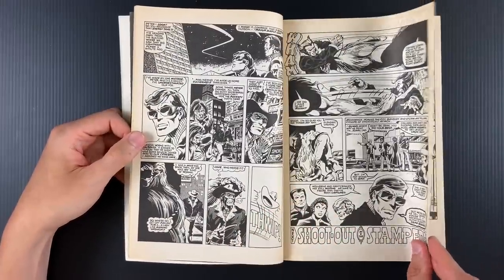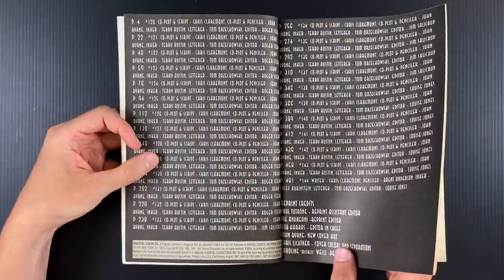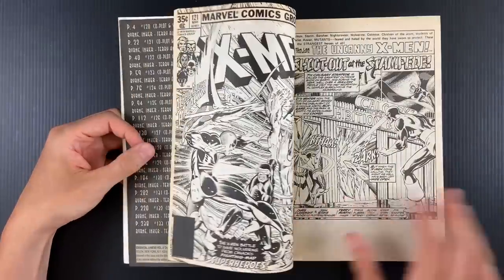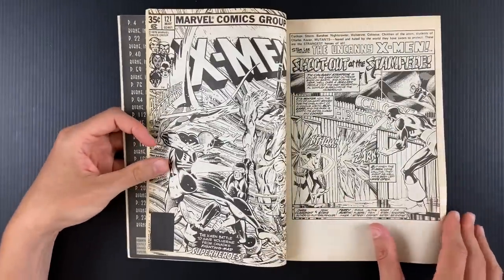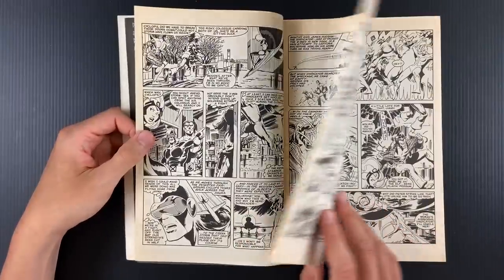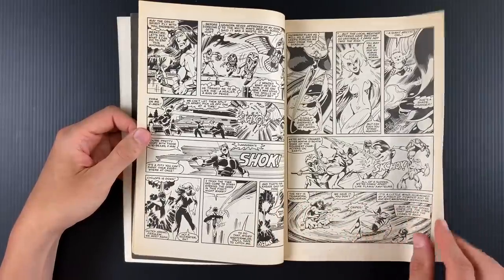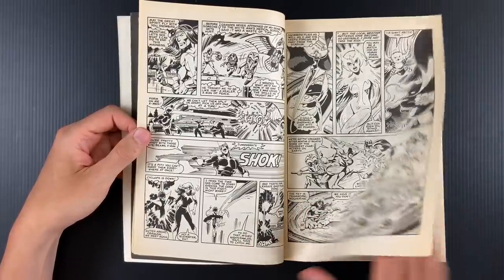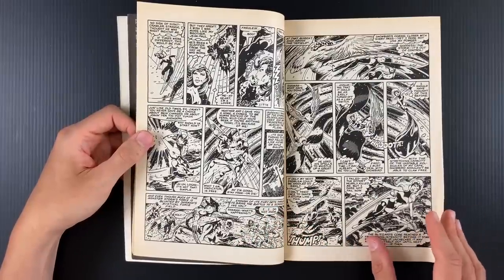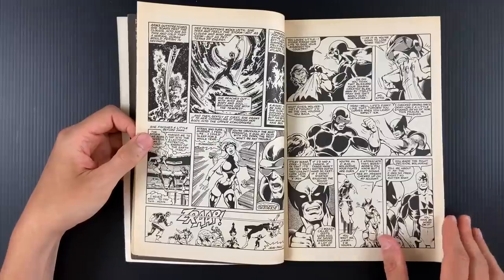Byrne started around issue 108. This volume starts at issue 120 and goes up to issue 144. They're out of the picture at 143, but this includes the introduction of Alpha Flight, the entire Dark Phoenix Saga with the Hellfire Club — probably the high point in a lot of ways — and Days of Future Past is in here. Dark Phoenix and Days of Future Past. Introduction of Kitty Pryde is in here too.